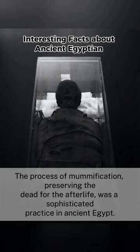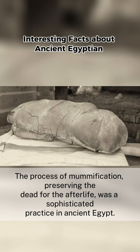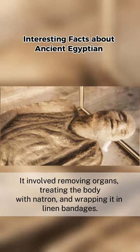The process of mummification, preserving the dead for the afterlife, was a sophisticated practice in ancient Egypt. It involved removing organs, treating the body with natron, and wrapping it in linen bandages.